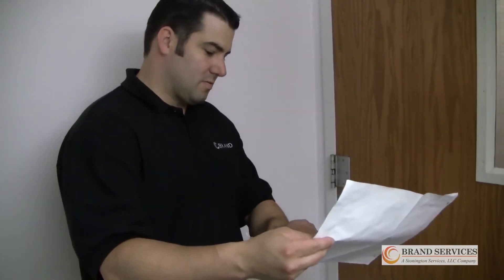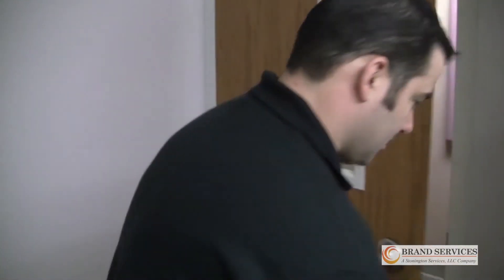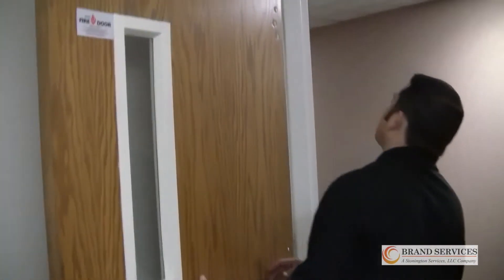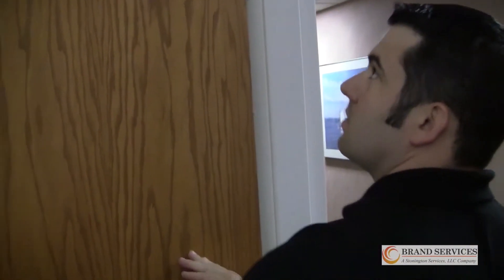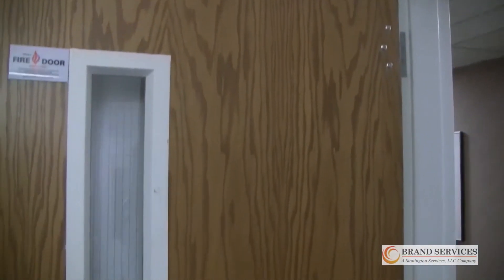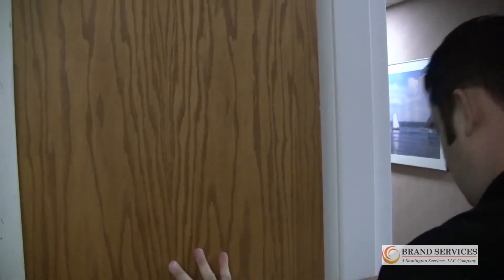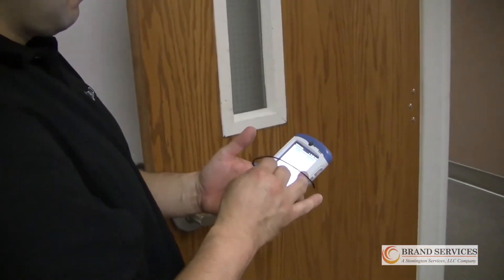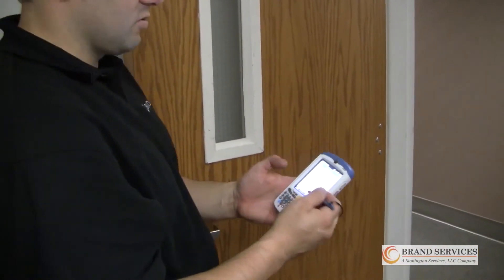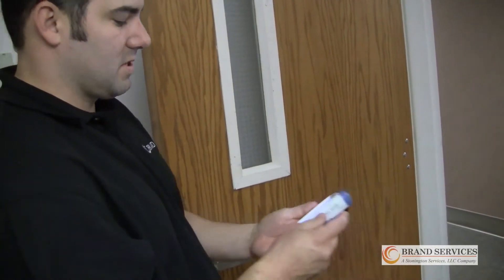First, we verify the hourly rating of the wall assembly. Here we have a stairwell that has a two-hour rating. Therefore, the fire door would have to be rated for 90 minutes or one and a half hours. We verify to make sure that the frame and door both have a label and are labeled and listed. We set up our Field ID to the correct documentation, entering in the wall rating and the door rating.